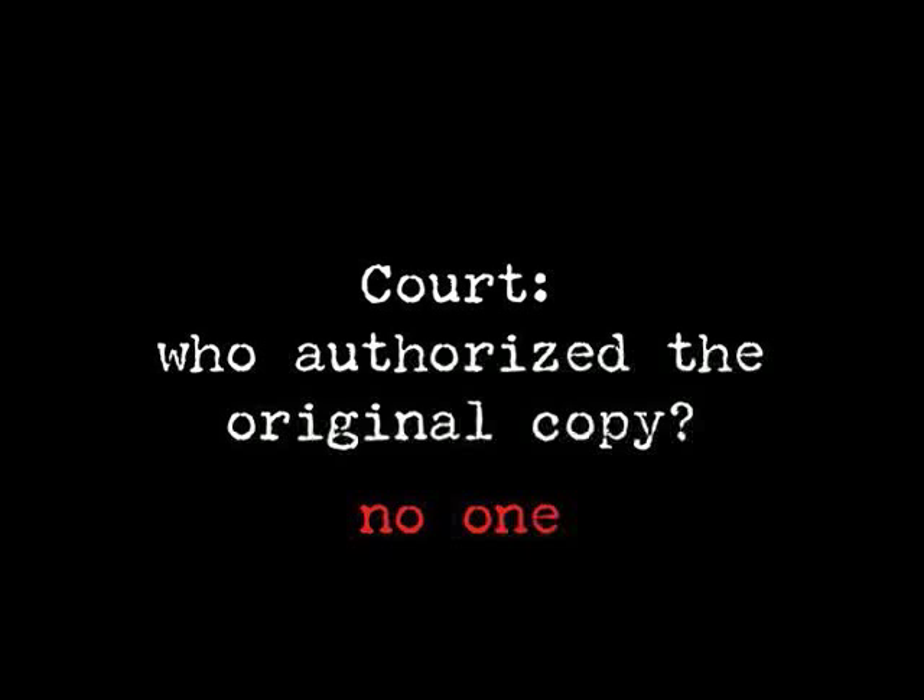The answer to the question of who authorized the original copy is no one. No one authorized the original copy because MP3.com thought the original copy was protected by the doctrine of fair use because the ultimate use allowed for that content was consistent with fair use. Well, the court disagreed with MP3.com. They said that original copy was not justified by fair use, and they therefore issued damages against MP3.com in the amount of $110 million, which was an amount that eventually forced the company into effective bankruptcy. And that's the same question being asked in the context of Google Print: who authorizes the original copy of those books in copyright with which there is no agreement? And the answer, again, is no one.